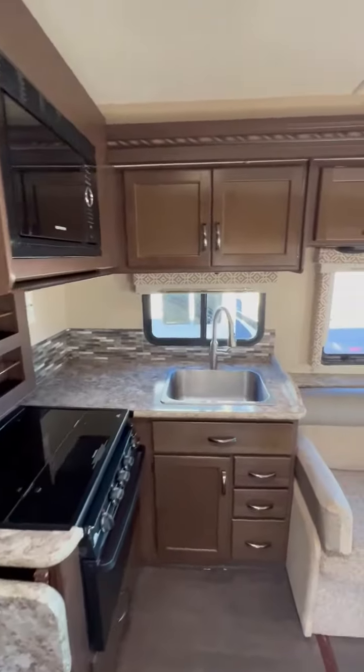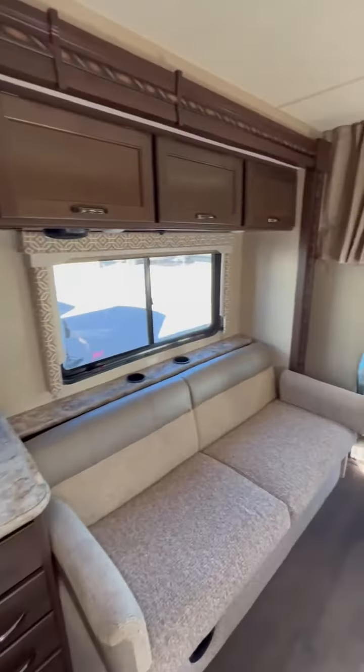It has ducted AC and an Onan generator. It's a very clean coach inside and outside.